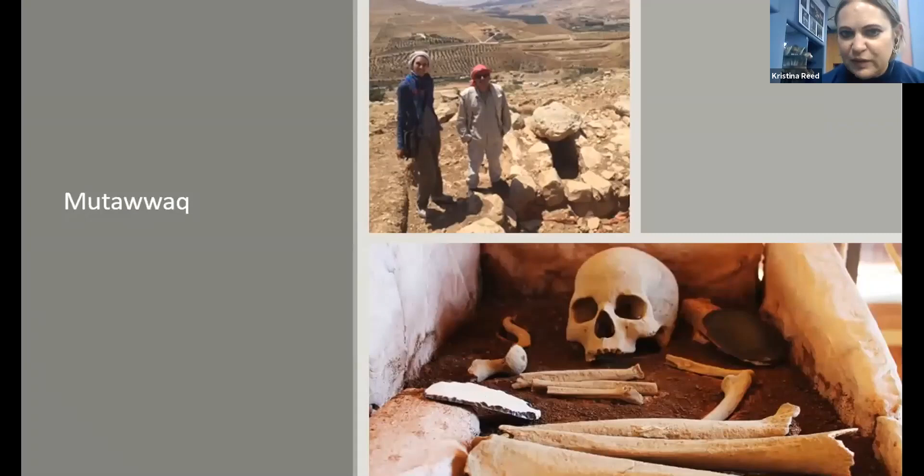In Jordan we see a different preservation level. In Israel we do not find intact skeletons in dolmens at all — in Jordan we do, due to the very dry, arid soil. At Jebamataak, one of the burials Andrea excavated shows an intact skull, human bones, and pottery — a very complete and intact burial assemblage that allows much more work.